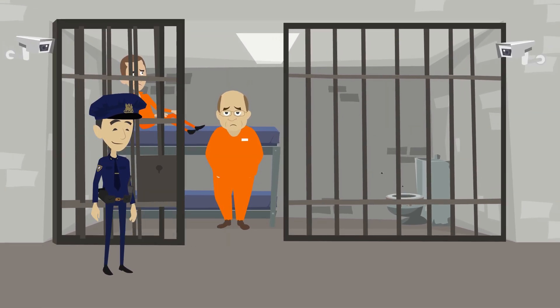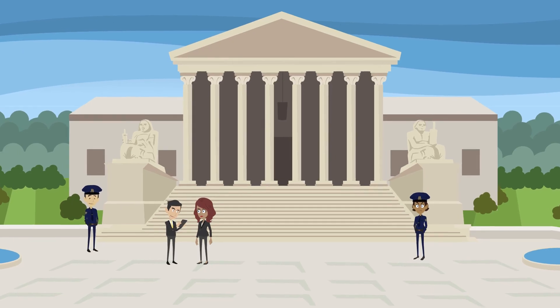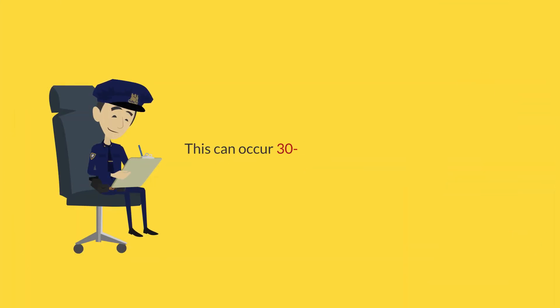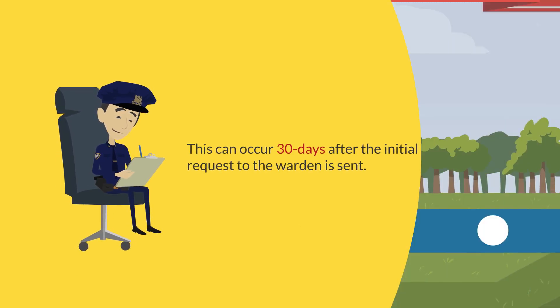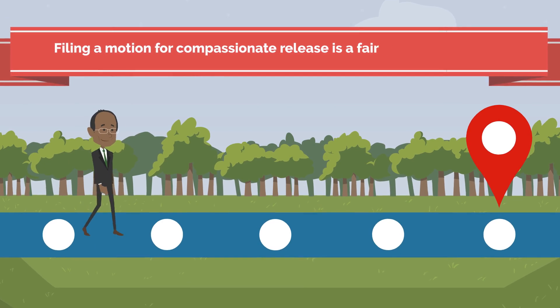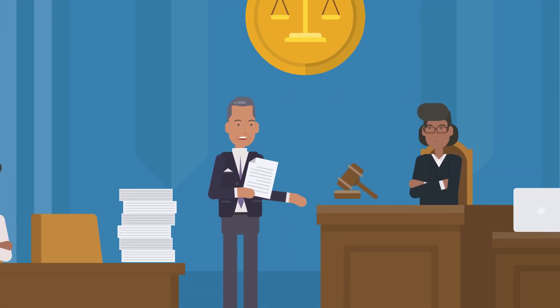The second step in the compassionate release process is to file a motion in the U.S. District Sentencing Court. This can occur 30 days after the initial request to the warden is sent. Filing a motion for compassionate release is a fairly simple process, but winning that motion may be more challenging.